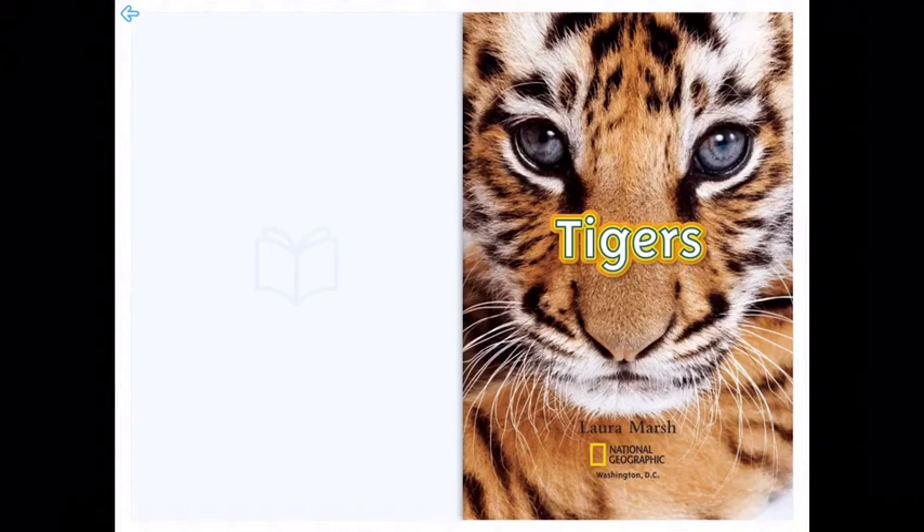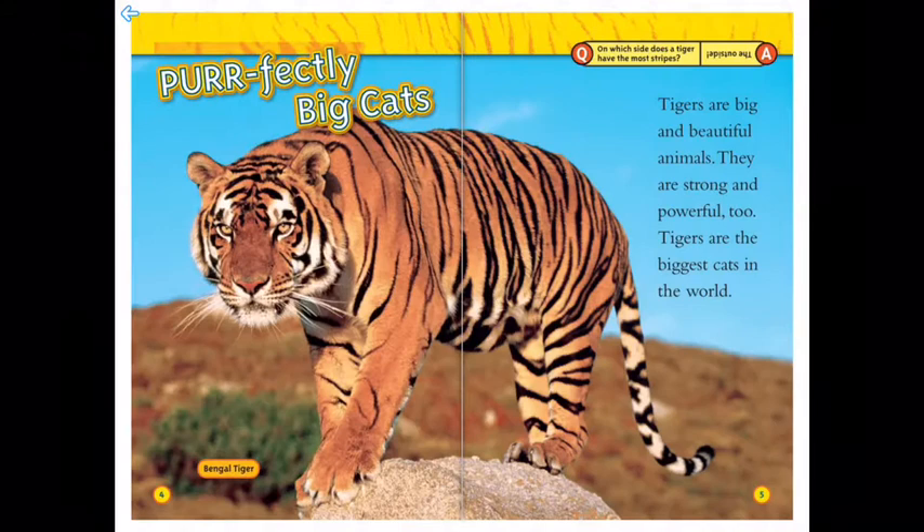Hi everyone, it's Miss Susie. Today's book is about tigers — perfectly big cats, like this big Bengal tiger on this rock.